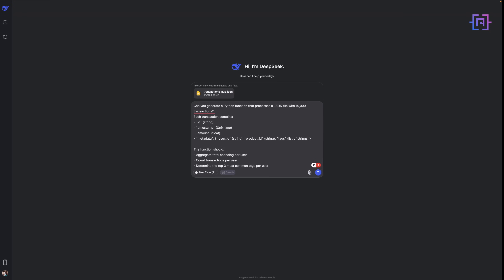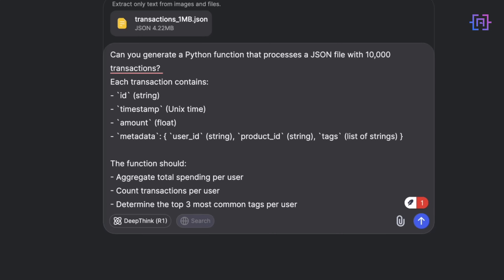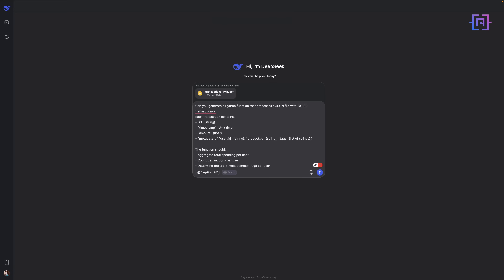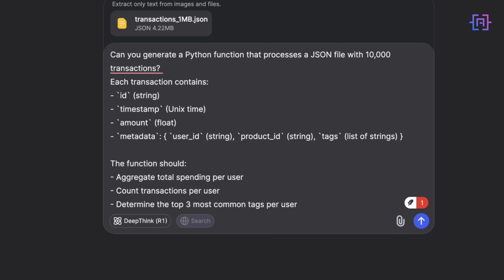Now let's test DeepSeek R1's ability to process large-scale JSON data efficiently. I've generated a dataset with 10,000 transactions totaling about one megabyte of raw JSON data. Each transaction contains a user ID, product ID, purchase amount, and metadata tags. Our goal is to extract key insights such as total spending per user, number of transactions per user, and the top three most common tags per user. I'm going to ask DeepSeek to generate a Python function that efficiently processes the JSON file — let's see how it responds.